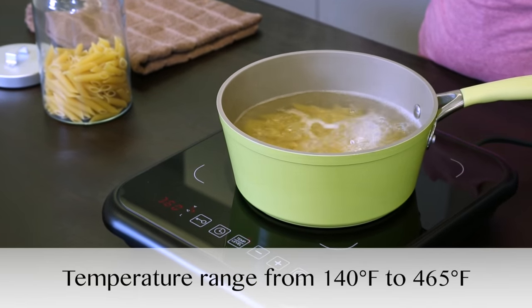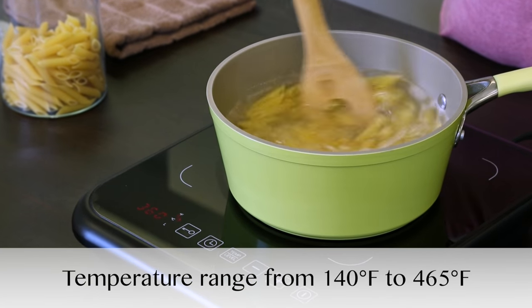The 2x induction set is equipped with eight power levels and a temperature range of 140 degrees Fahrenheit to 465 degrees Fahrenheit.